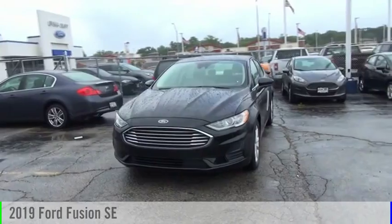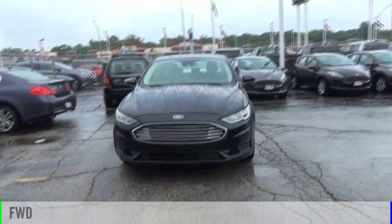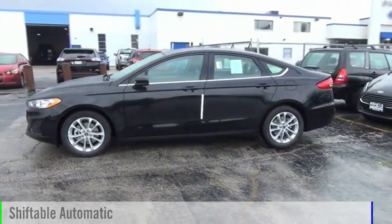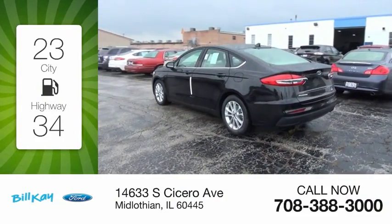Take a ride in the 2019 Fusion. This vehicle is powered by a front-wheel drive, four-cylinder, 1.5-liter engine, and comes with an automatic transmission. Great fuel efficiency saves you money by requiring fewer trips to the gas station.